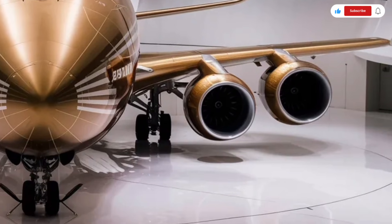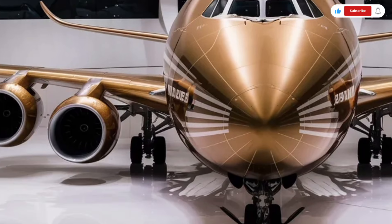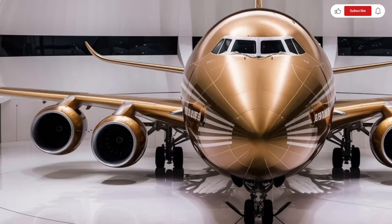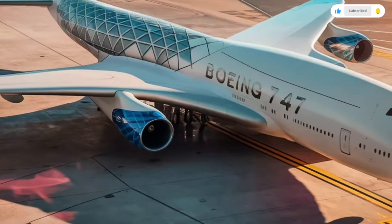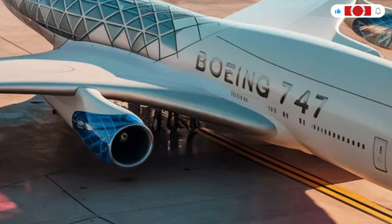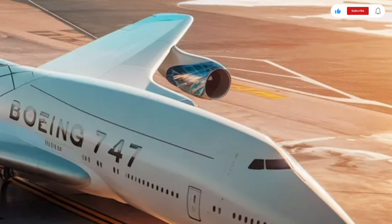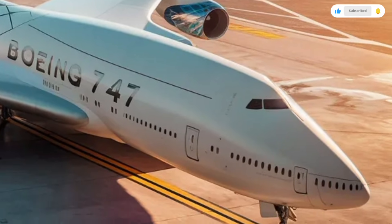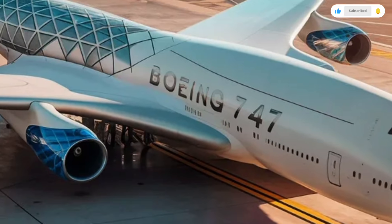Customization can dramatically increase the final cost. Airlines often invest in upgraded seating layouts, entertainment systems, and branding. Private buyers and government agencies can transform the aircraft into flying mansions with private bedrooms, luxury bathrooms, conference rooms, dining halls, and exclusive lounges. These modifications can easily push the total price well beyond the base figure.